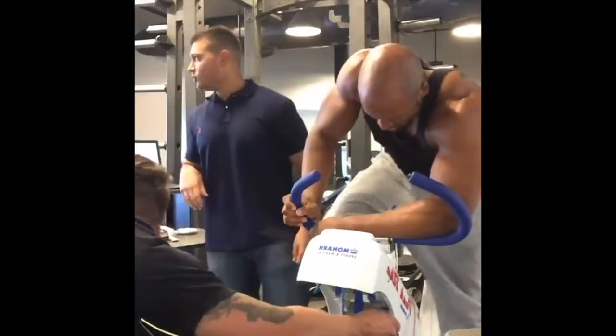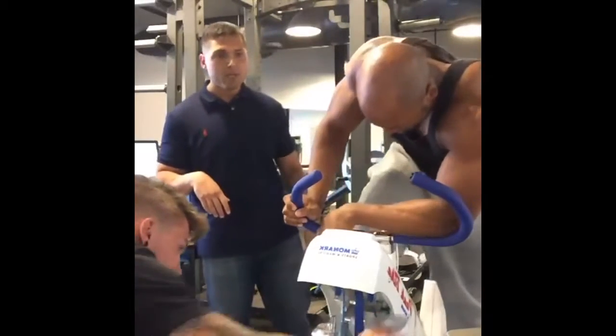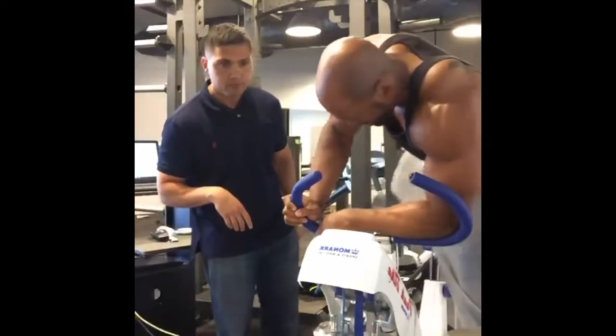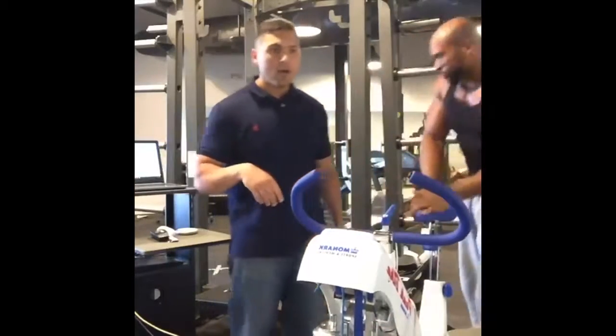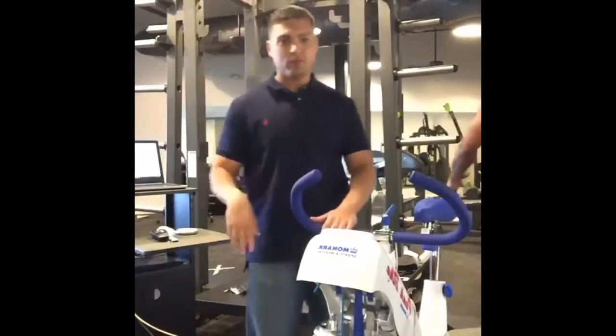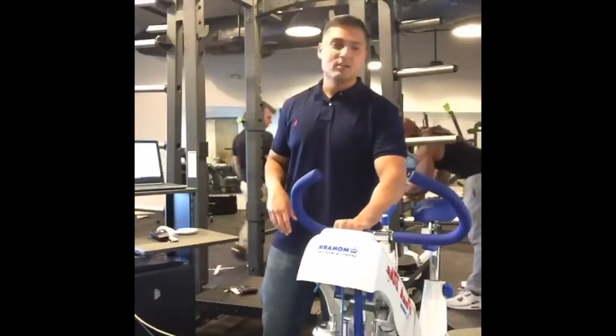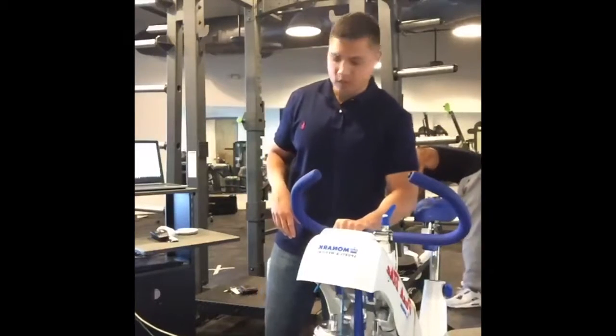Someone asks: can I take whey protein on low-carb days since it doesn't have many carbs? That's fine, go ahead. We're on Periscope and Facebook Live if you're just tuning in.